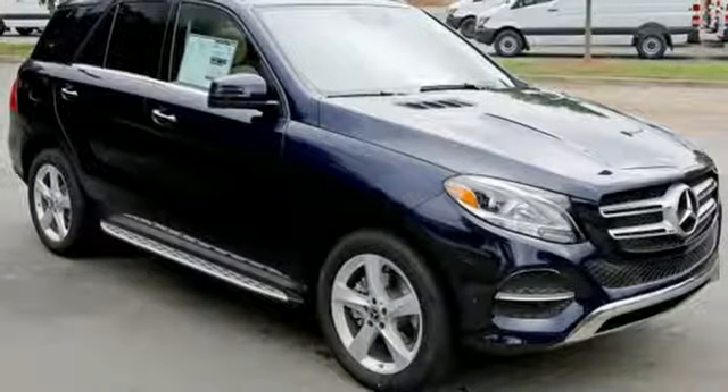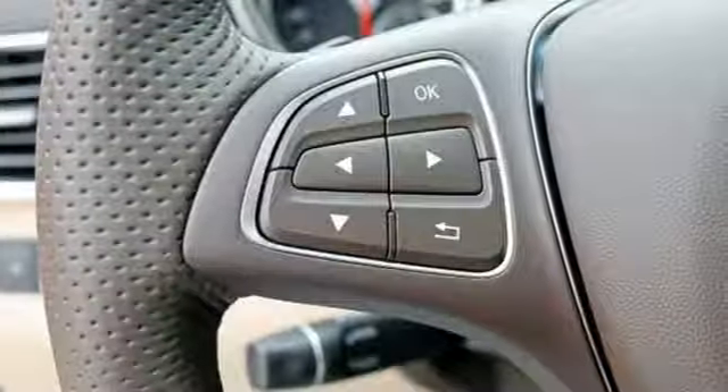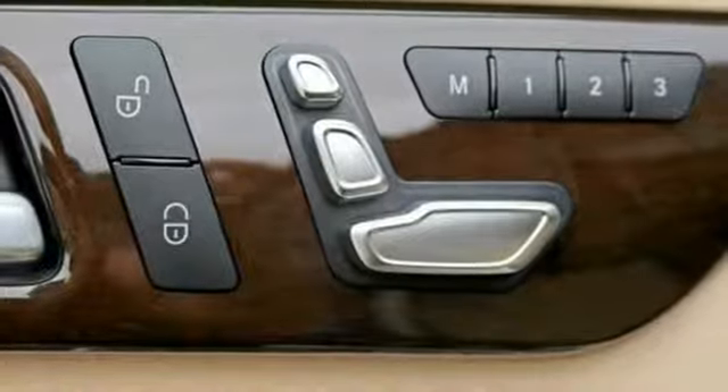It doesn't just seat five, it gives them hand-fitted upholstery. Or pop the power liftgate, fold down the 60-40 split rear seat, and there's over 80 cubic feet of cargo space.